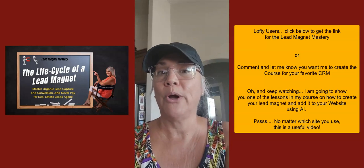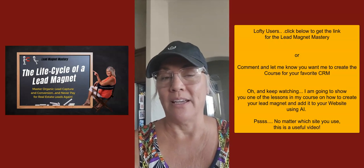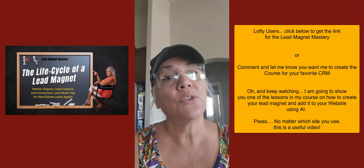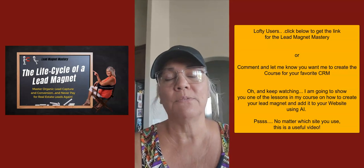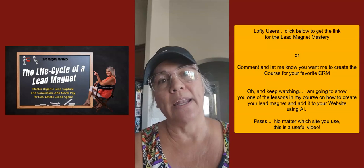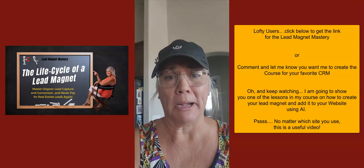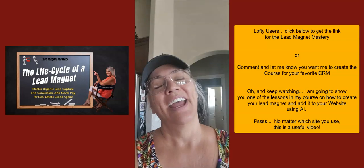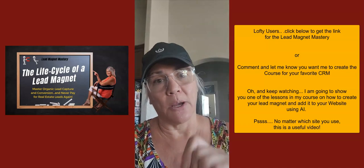Just know there are a number of other lessons that go before and after this one about creating lead magnets and putting them straight on your website. If you're interested in me creating it for your CRM, write me back and let me know. I also offer personalized coaching — I can jump on a Zoom with you and help get your database cleaned up and turn on campaigns for you pretty quickly.